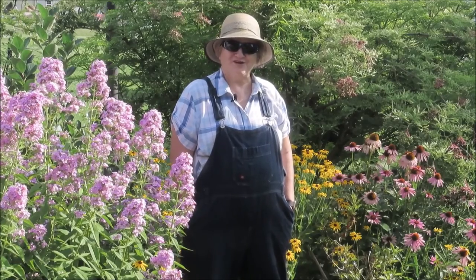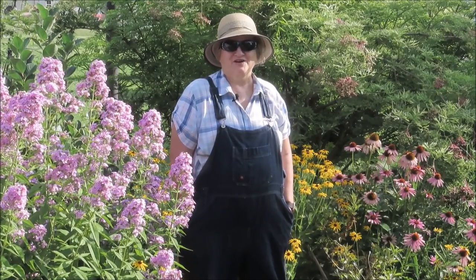Welcome to Kathy's Eclectic Garden. I'm Kathy and I garden in zone 5B, 6A. Let's take a short tour around one area in my garden.